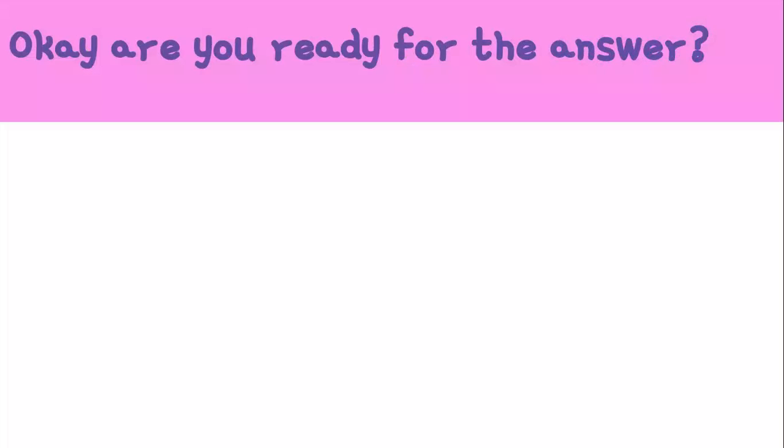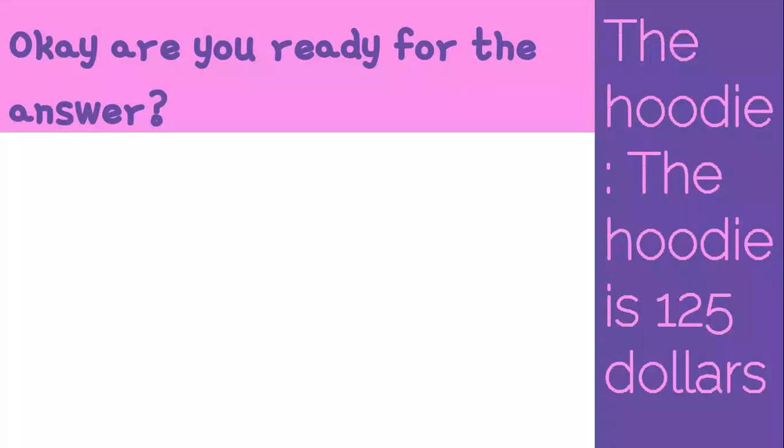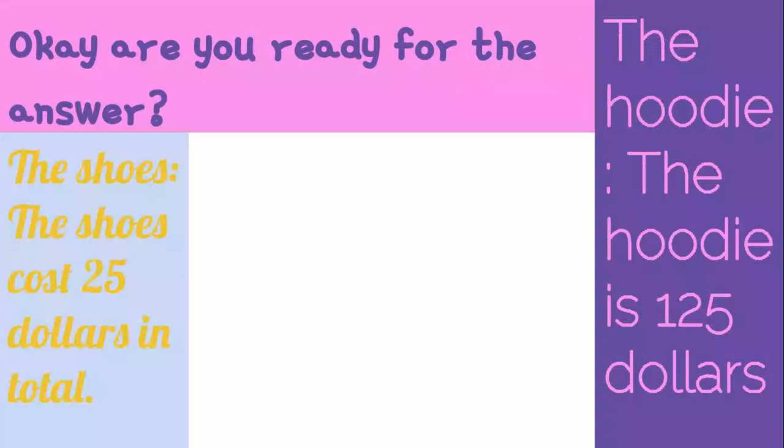Are you ready for the answer? The hoodie is $125. The shoes cost $25 in total.